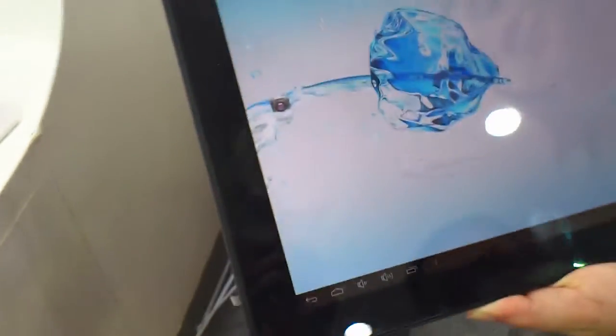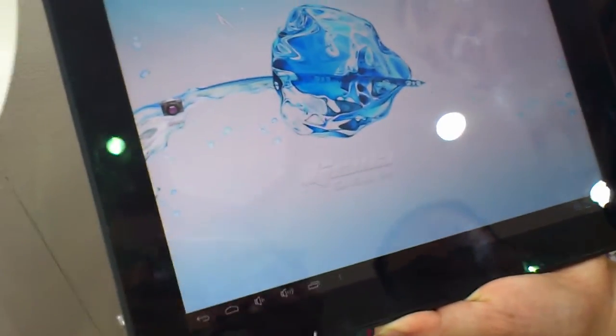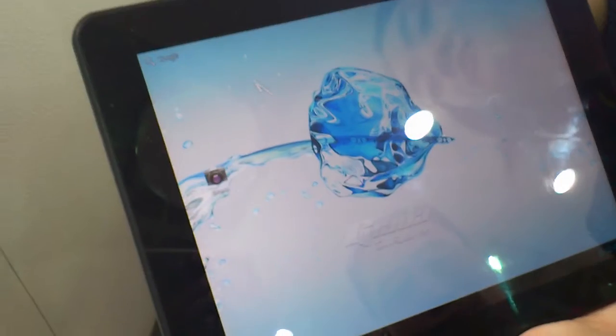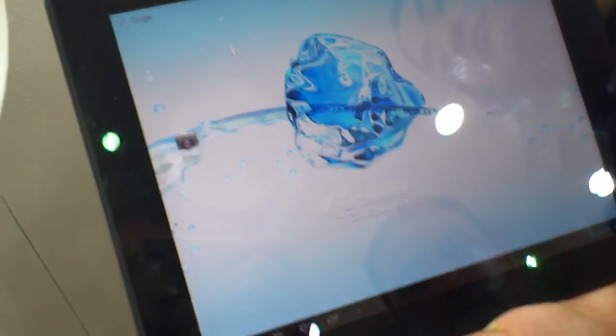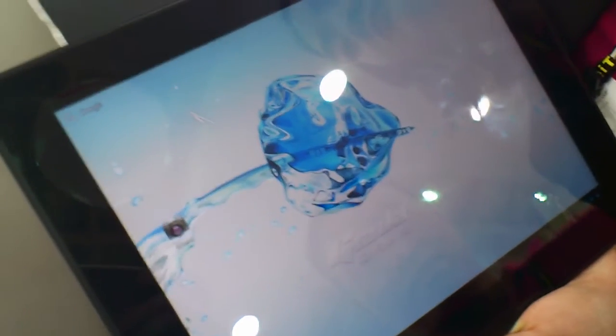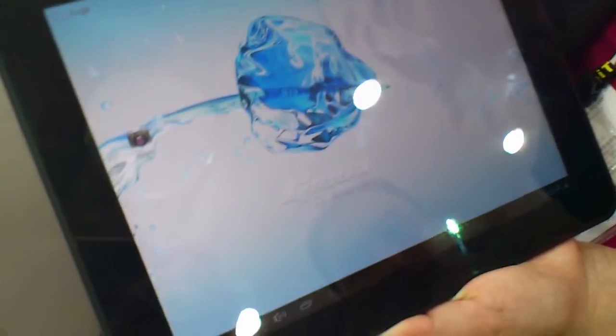We're here at Computex at the Giada booth, and we have just discovered something very interesting. This is a 9.7-inch tablet called the i971, and it actually supports Quad HD — so 4000 by 2160 pixel resolution. Could you tell us a little bit more about this tablet?